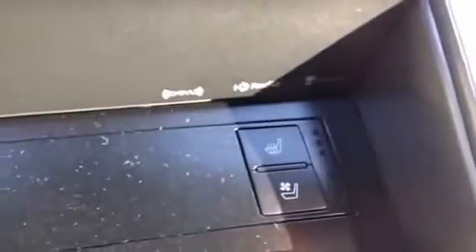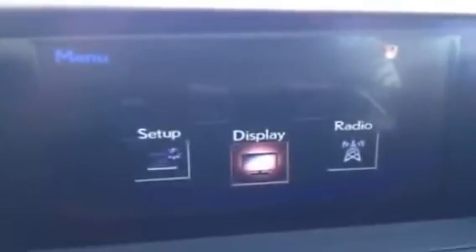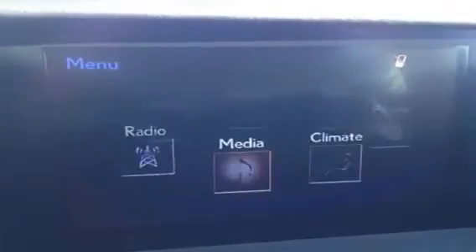You have front heated and ventilated seats. There's that heated steering wheel knob. Here is where you're going to control your display screen, right up here. So you have radio, media, climate.